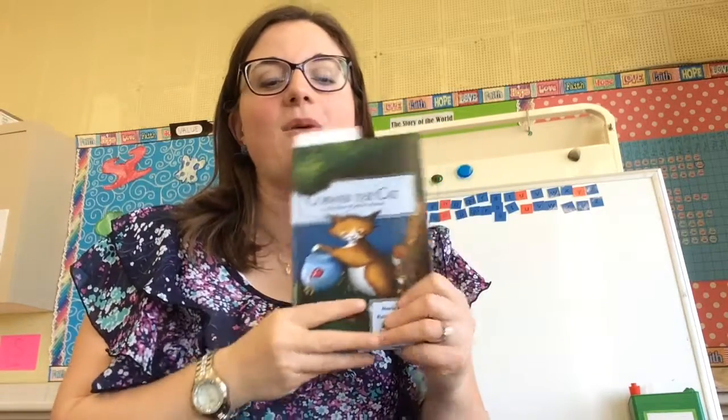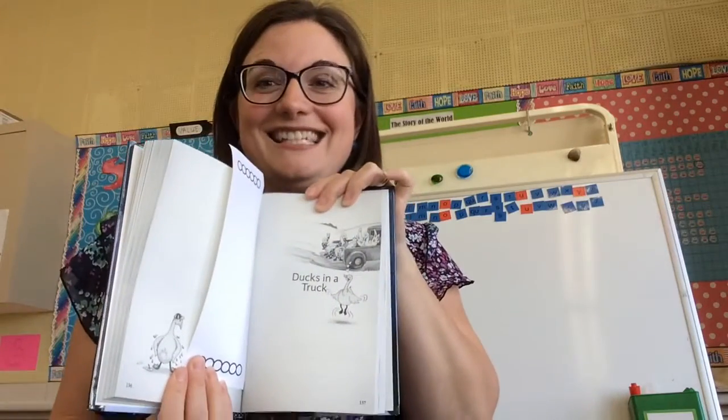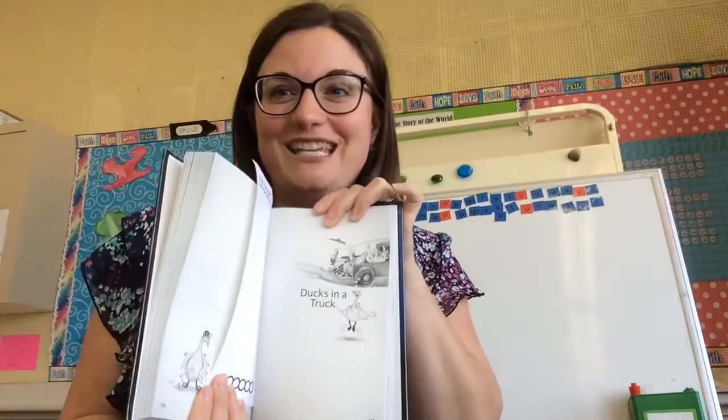They're going to tell us more than what the text is telling us, what the words are telling us. So I want you to read Ducks in a Truck today. Have lots of fun reading!